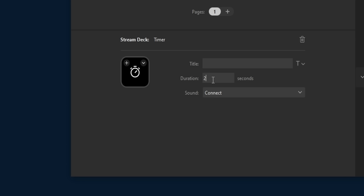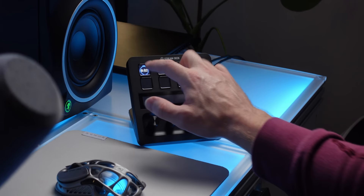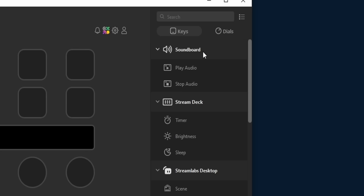Two second timer — two, one. God, that was loud — it just goes through the speakers as a soundboard audio plate.